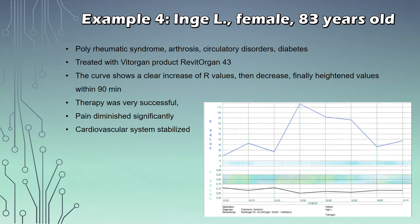Another example — this time a female patient, 83 years old. She was suffering from polyrheumatic syndrome, arthrosis, circulatory disorders and diabetes. She was treated with Vitrogan, a rabbit organ 43. Looking at the curve, we see a clear increase of the R-values in the upper line, then a decrease, and finally heightened values within 90 minutes overall — meaning the therapy was very successful. The pain diminished significantly and her cardiovascular system stabilized. Here again, the biotonometer helped tremendously in administering and choosing the right therapy for this patient.